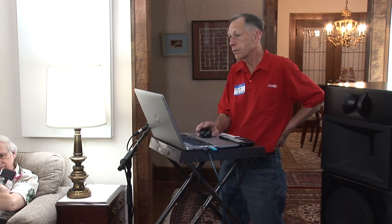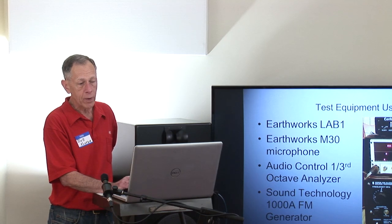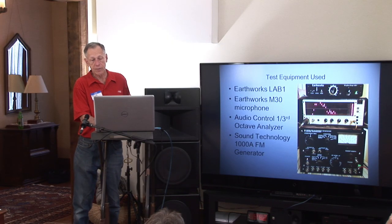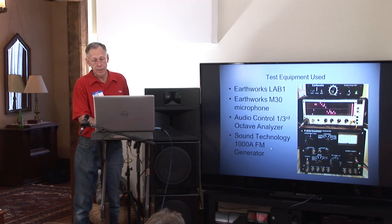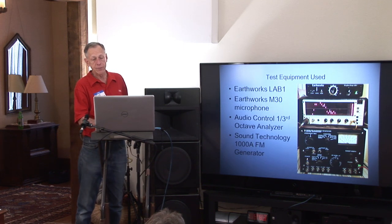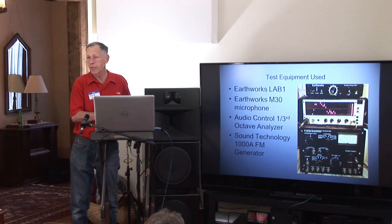So this was an expensive table radio, but it still works. Now, the Advent table radio, which is about 10 years newer, I had to replace every aluminum electrolytic in it because the capacitance just started to disappear with age — the electrolyte dried up. The test equipment I used: an Earthworks Lab 1 microphone preamp and an Earthworks M30 microphone as the calibrated microphone system, an audio control third octave analyzer. All of these radios have an auxiliary input except for the KLH, so I had to use the Sound Technology 1000A FM signal generator to measure that radio with a pink noise input.